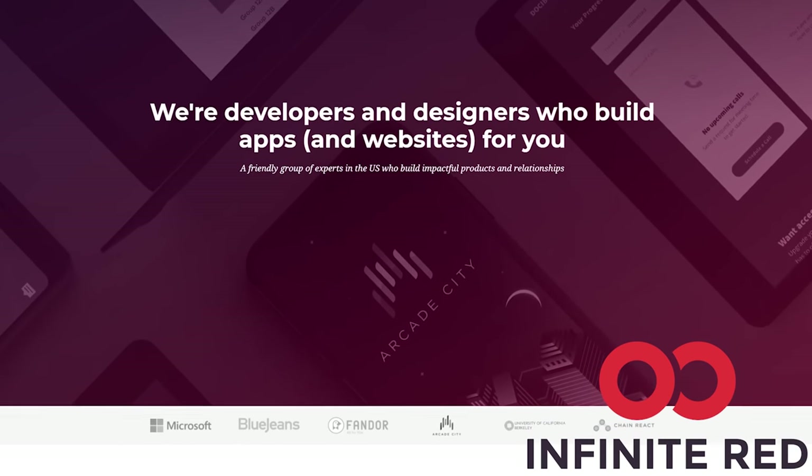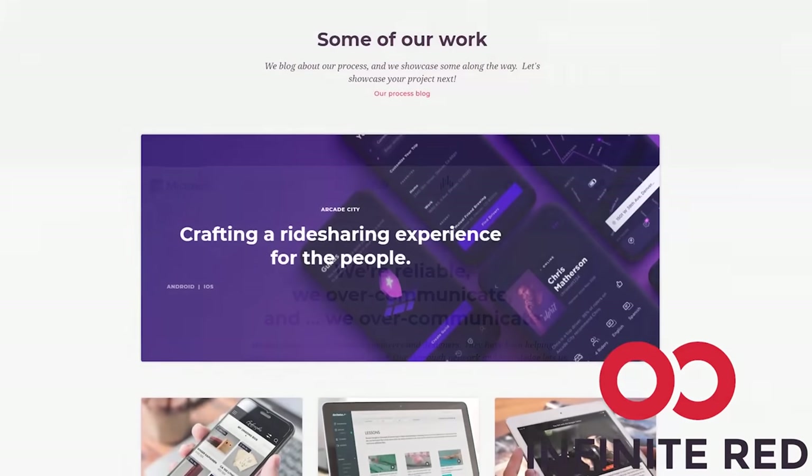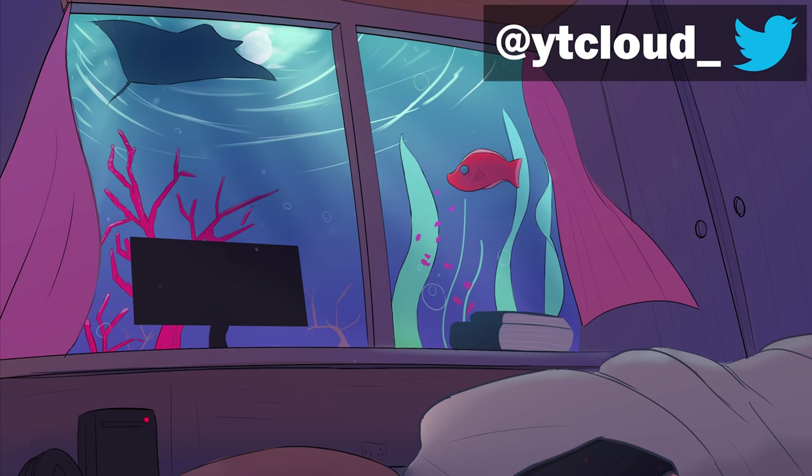This video is sponsored by Infinite Red. Infinite Red Consulting handles your mobile, web, and AI needs. If you're looking for someone to build your app, visit and reach out at infinite.red. Thank you so much for watching till the end. If you want to play around with this AI, I'll link the Colab down in the description. If you are excited to talk more about this AI or share your funny results, head over to my Discord channel. And as always, I'll see y'all in the next one.